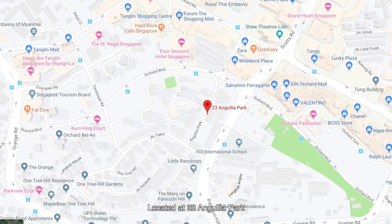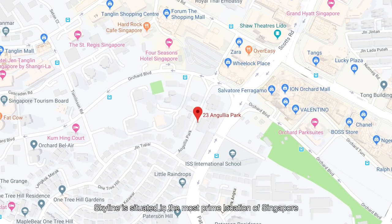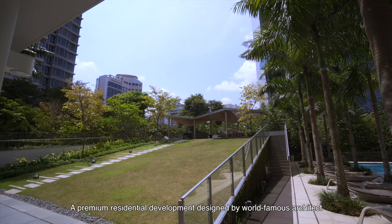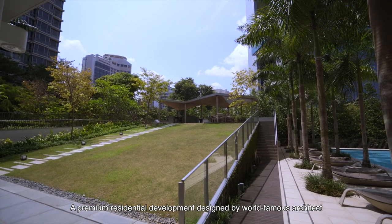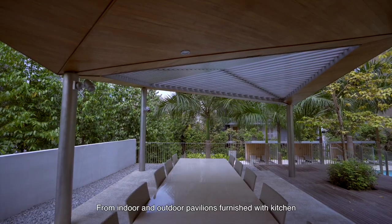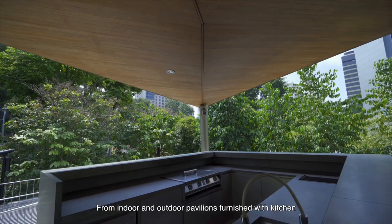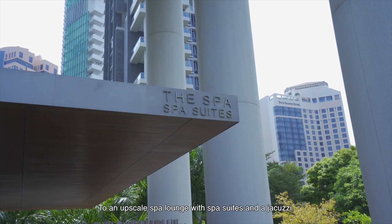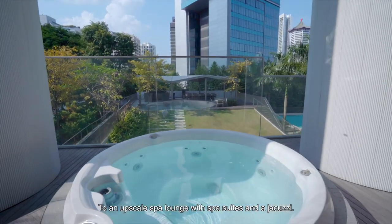Located at 23 Anguilla Park, Skyline is situated in the most prime location of Singapore, right in the heart of Orchard Road. A premium residential development designed by world-famous architect Fumihiko Maki. Amenities are aplenty, from indoor and outdoor pavilions furnished with kitchen and dining facilities, to an upscale spa lounge with spa suites and a jacuzzi.